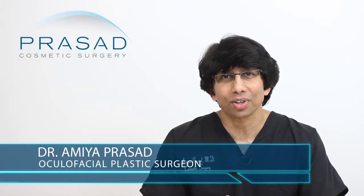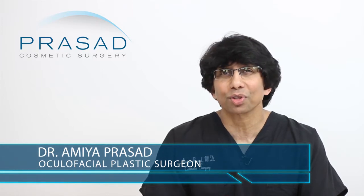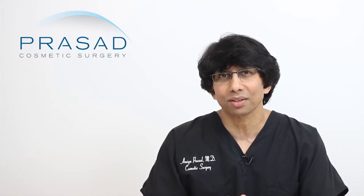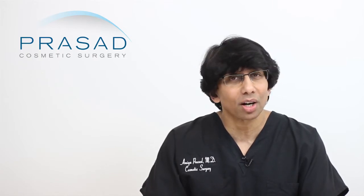I'm Dr. Amiya Prasad, a Board Certified Cosmetic Surgeon and Fellowship Trained Oculofacial Plastic and Reconstructive Surgeon. I've been in practice in Manhattan and Long Island for over 20 years, and I have been treating sun damaged skin since I started my practice.